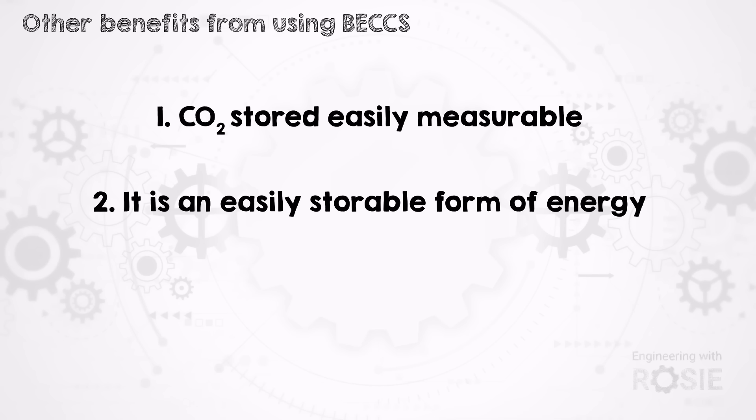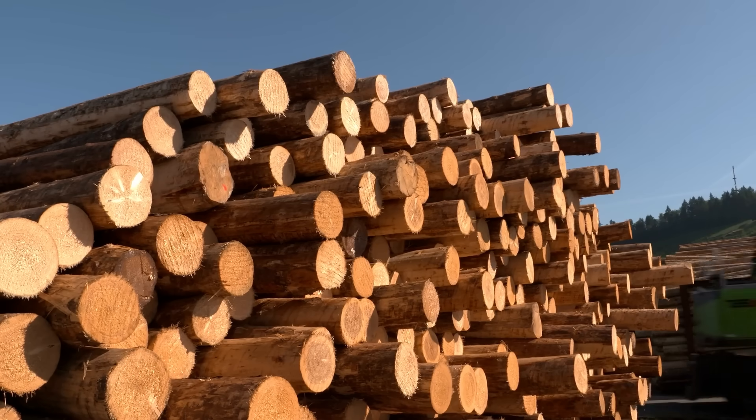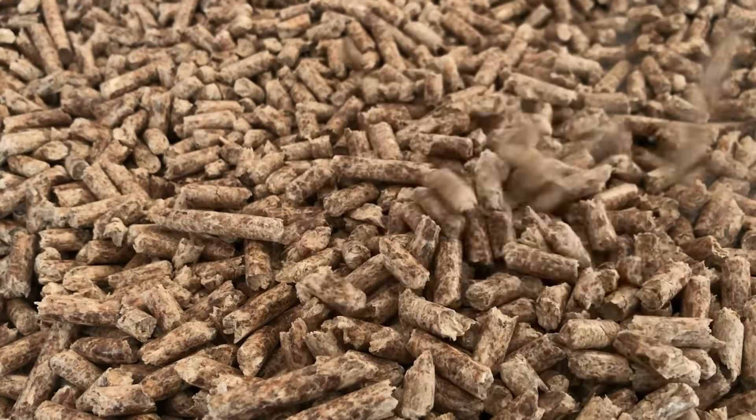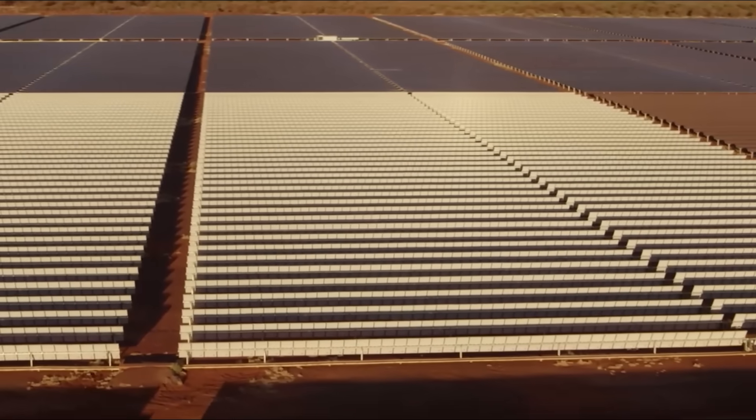There's also the advantage that bioenergy is, well, energy — and it's a storable form of energy. It will probably be much easier to let a pile of wood pellets build up over summer to burn in the winter than it will be to find seasonal storage solutions to excess solar power generated in summer for places that need that kind of storage. So using a lot of BECCS in a grid that previously relied on coal can help clean up that part of electricity generation while still maintaining some of the convenient aspects of coal power.